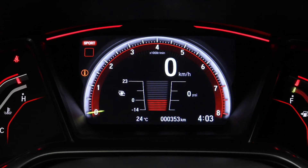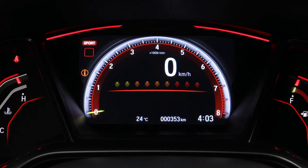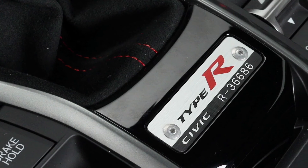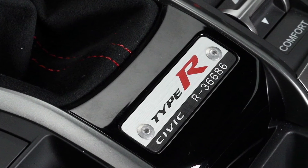To truly enjoy your Type R on the track, the digital meter can display boost pressure, g-force, lap times, rev limit and throttle and brake input all in real time. For the true enthusiast, this exclusive Type R serial number plate shows you your Type R is one of a kind.